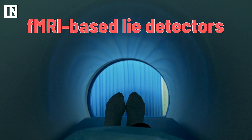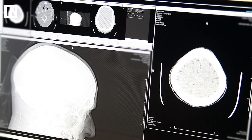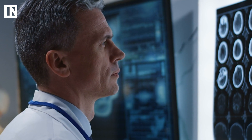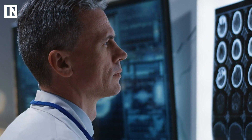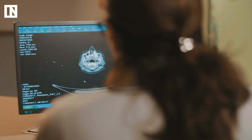fMRI-based lie detectors could be the future of truth detection technology. It uses brain imaging to map blood flow throughout certain regions of the brain in order to determine the link between brain chemistry and behavior. Generally, what the researchers are looking for is the moment when someone sees or hears the thing that they want to keep hidden and then start to scramble to cover it up. Actively trying to conceal something is the biggest red flag for lie detectors, and brain imaging is very good at picking it up.